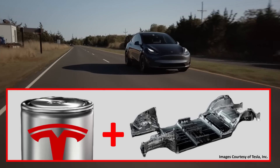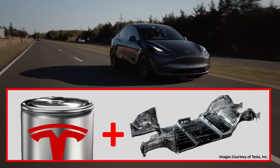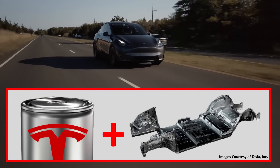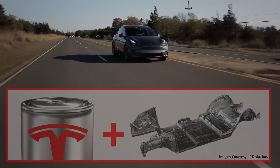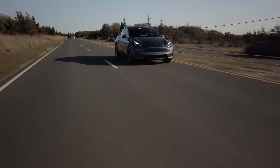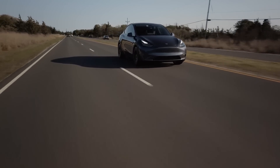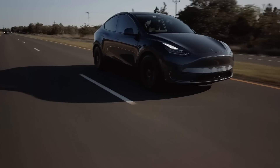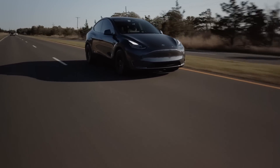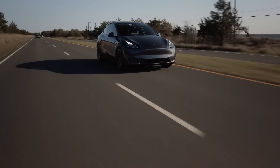I'm not going to spend a lot of time rehashing information about the 4680 batteries and the structural battery pack that you already know, but as a quick reminder, the Model Y 2.0 will include Tesla's new 4680 battery cells packaged into a structural battery pack. These larger battery cells should greatly reduce the battery pack cost, will likely charge faster than current battery tech, and have the potential to greatly increase the range and efficiency of the Model Y due to battery pack weight reductions.